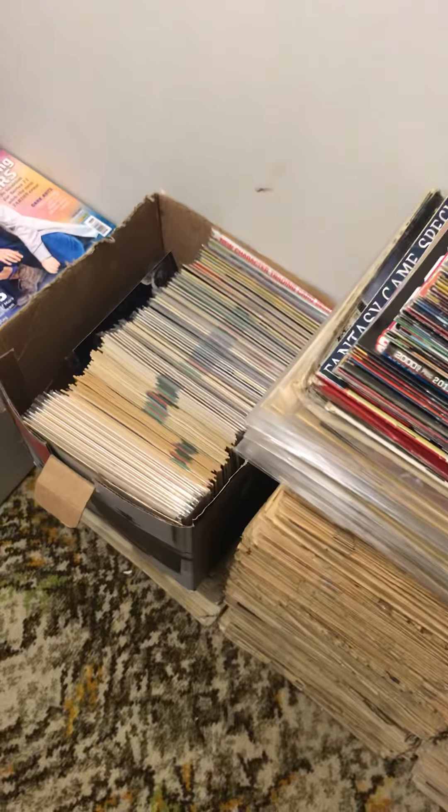This is my Battle Action collection, UK comics, going from the mid-70s up to the late 80s. I've got 90% of a full run there. It became Battle Action Force eventually, which was sort of like the precursor to G.I. Joe.